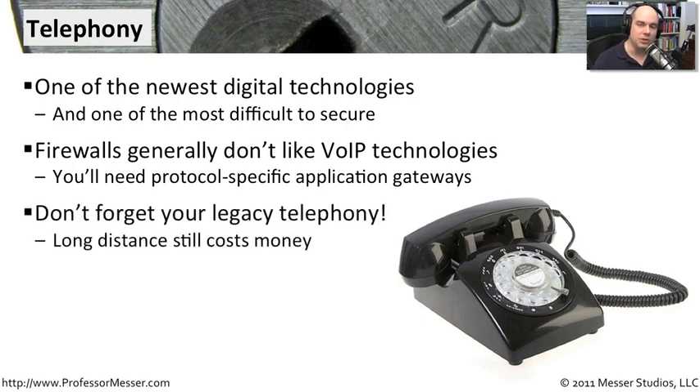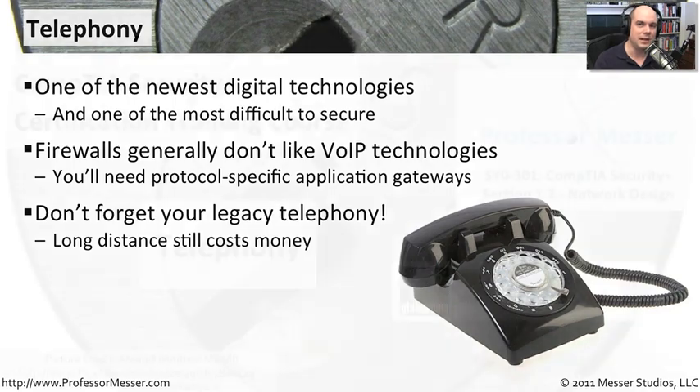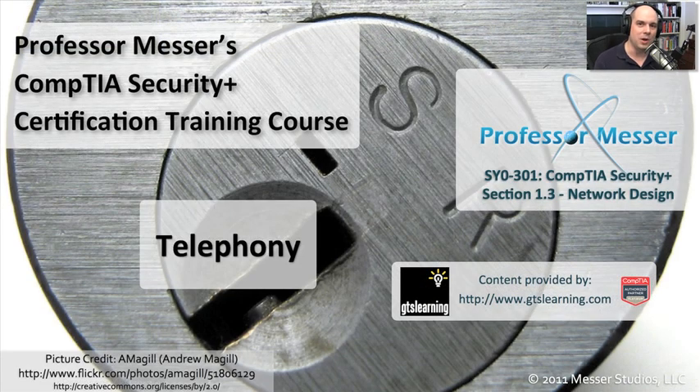Don't forget your other phones. Just because voice over IP is out there doesn't mean you've gotten rid of your old phone system completely. If there are older phone systems in place, make sure those are secured properly as well. Make sure that people are not able to use those to make long-distance calls over your system — someone shouldn't be able to walk into a conference room, pick up a phone, and start costing you money. Find the security features in the new technologies you need and make both work together.